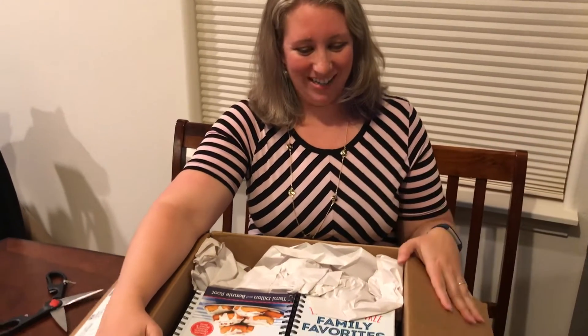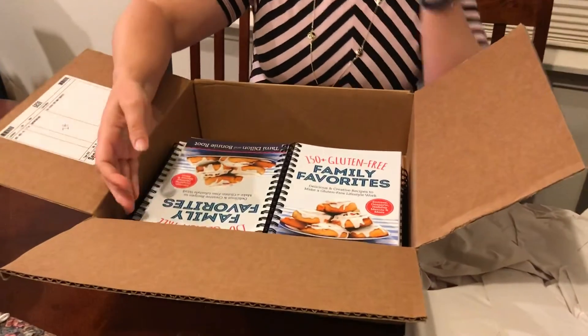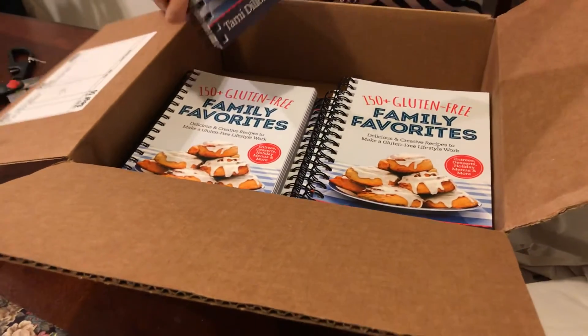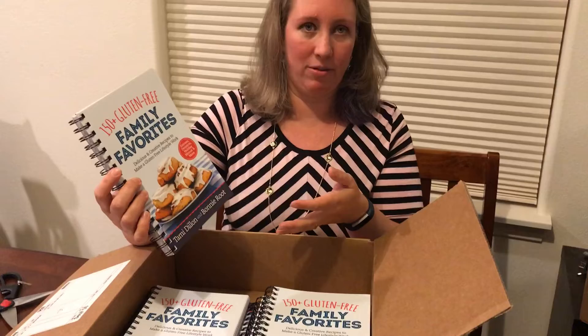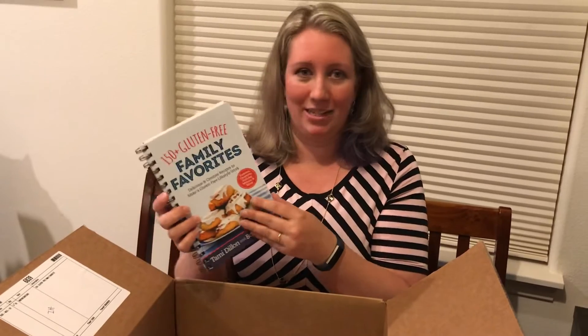It's the book and it's more than just the one copy. Oh my goodness. So as part of our contract, my mom and I — who I co-authored it with — we each got 10 free copies to do with as we will, but part of it is to promote.